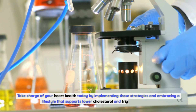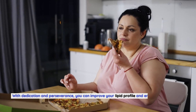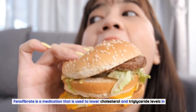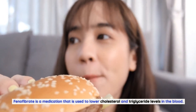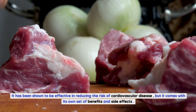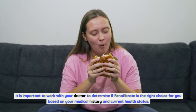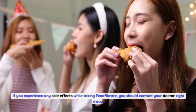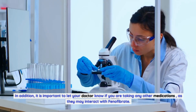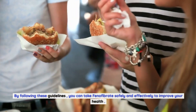Take charge of your heart health today by implementing these strategies and embracing a lifestyle that supports lower cholesterol and triglyceride levels. With dedication and perseverance, you can improve your lipid profile and enjoy the benefits of a healthier heart for years to come. Phenofibrate is a medication used to lower cholesterol and triglyceride levels and has been shown to be effective in reducing the risk of cardiovascular disease. Work with your doctor to determine if phenofibrate is right for you, contact them if you experience side effects, and inform them of any other medications you are taking to avoid interactions.